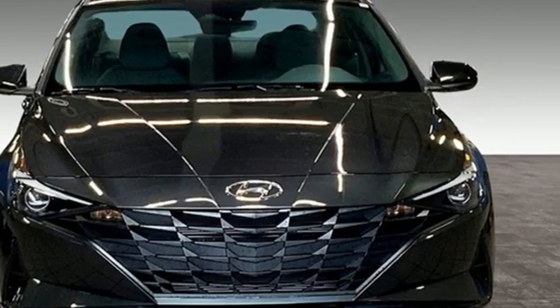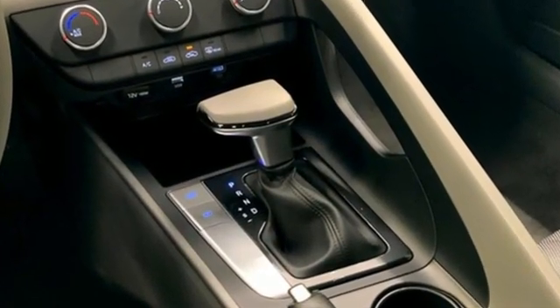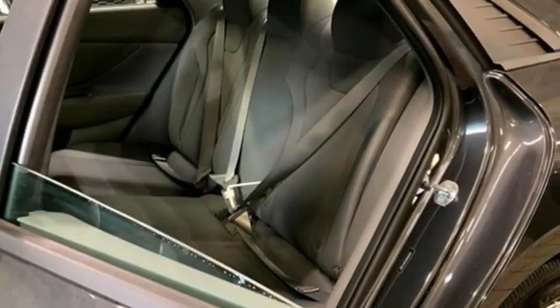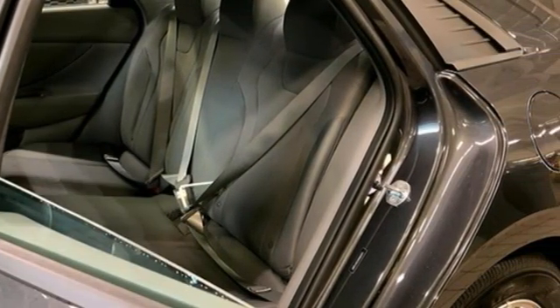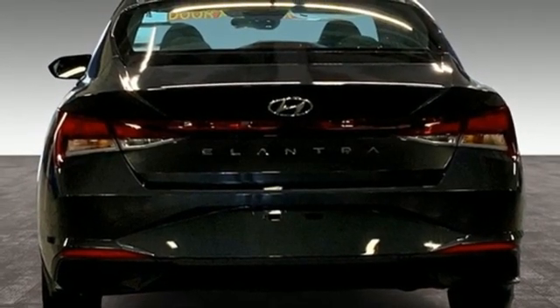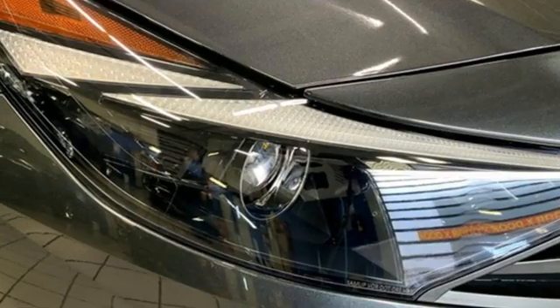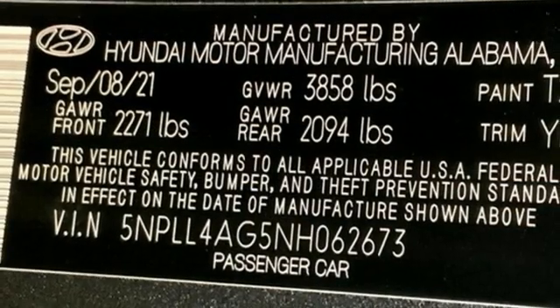It comes nicely equipped with features you'll love: streaming audio, wireless phone connectivity, air conditioning, two USB ports, manual tilting steering column, continuously variable automatic transmission, aluminum wheels, gas pressurized shocks, and an inline four-cylinder engine.